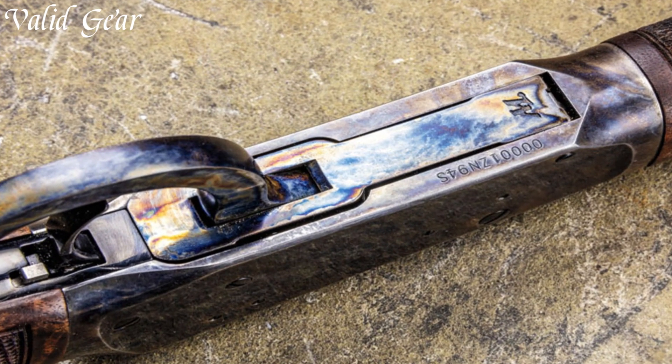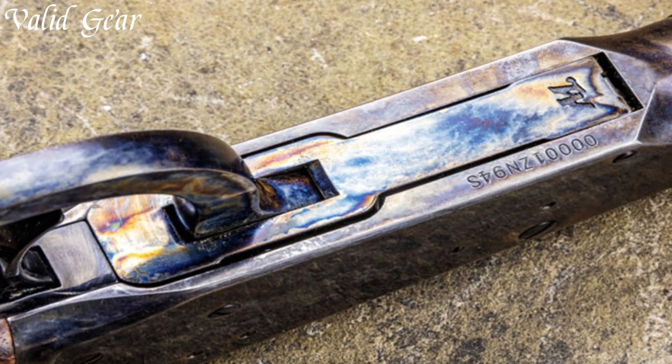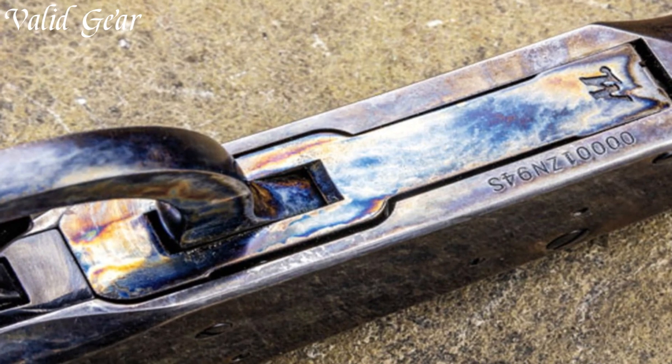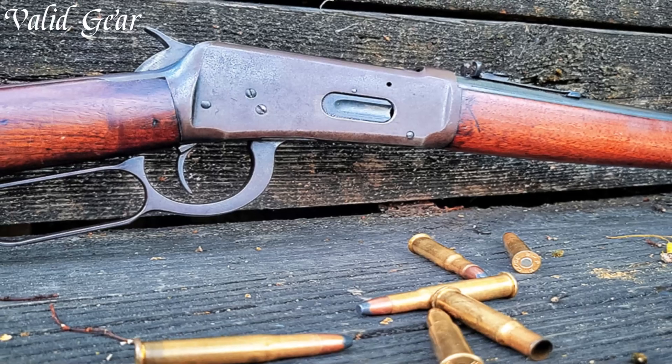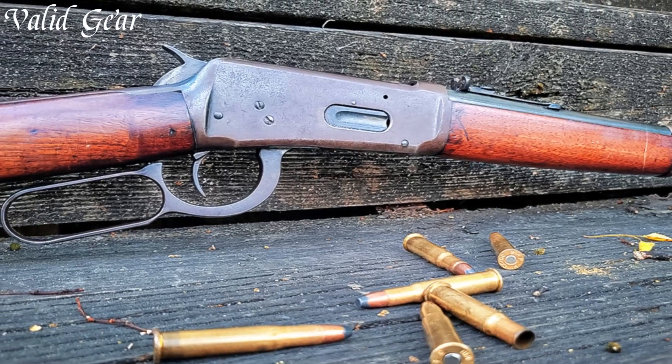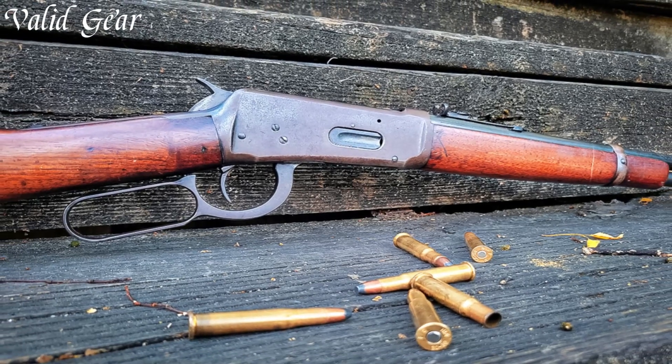The buckhorn-style rear sight and brass bead-front sight offer precise aiming. As a symbol of the Wild West and a favorite among hunters and sportsmen, the Winchester Model 94 is a true icon, embodying the spirit of adventure and the unmatched quality that Winchester is renowned for.